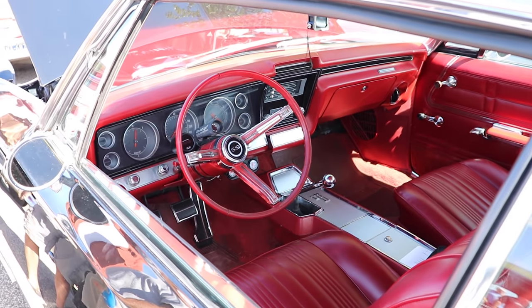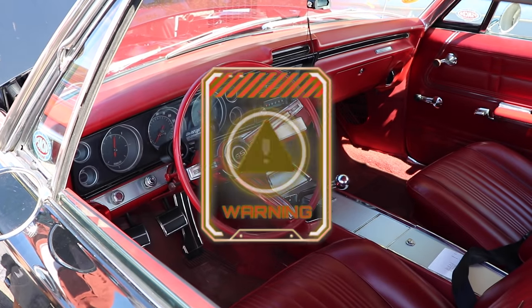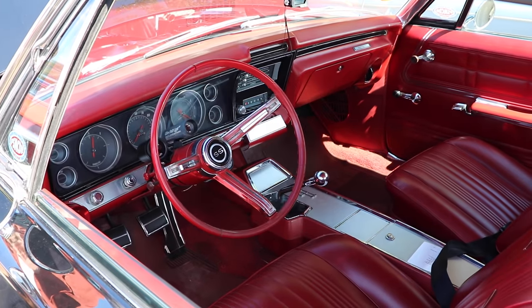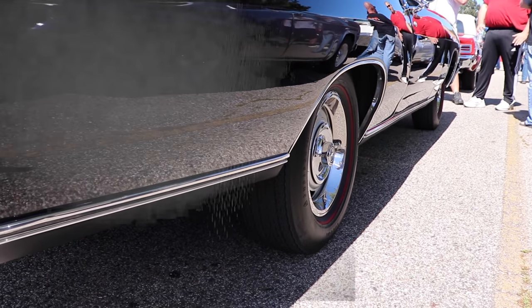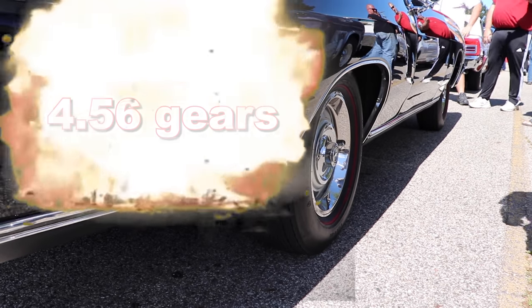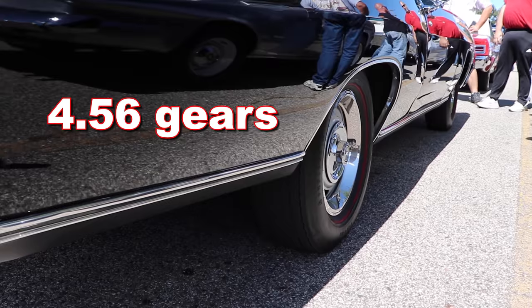Warning — too sexy. System overload. Seek ice bath immediately. Out back is a set of drag race-friendly 4.56 gears. Hopefully this car doesn't have to go on the highway too often.